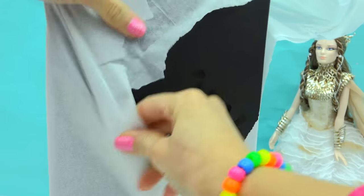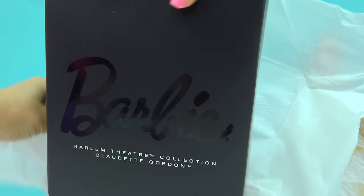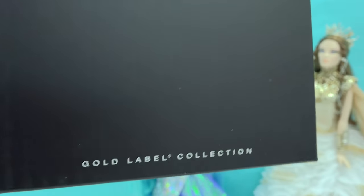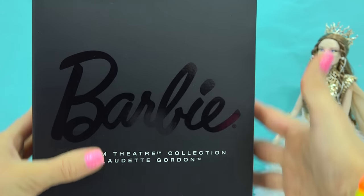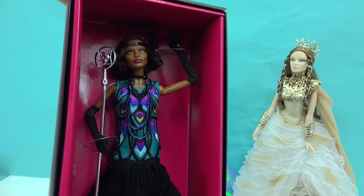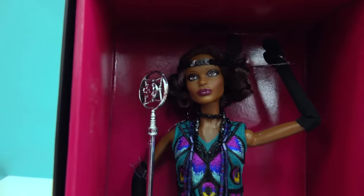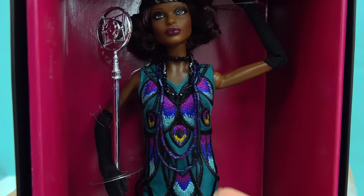We've got another one! In this black Barbie box, which is still part of the Gold Label Collection, we're going back in time to the 1920s. This is the Harlem Theater Collection, and we have an amazing jazz singer in here — this is Claudette Gordon. Let's check her out. She's so pretty! Look at that outfit. Completely reminiscent of the time that she represents — she's dressed in this beautiful flapper style dress, and she even comes with an old fashioned style microphone, so she can just sing her heart out all night long.